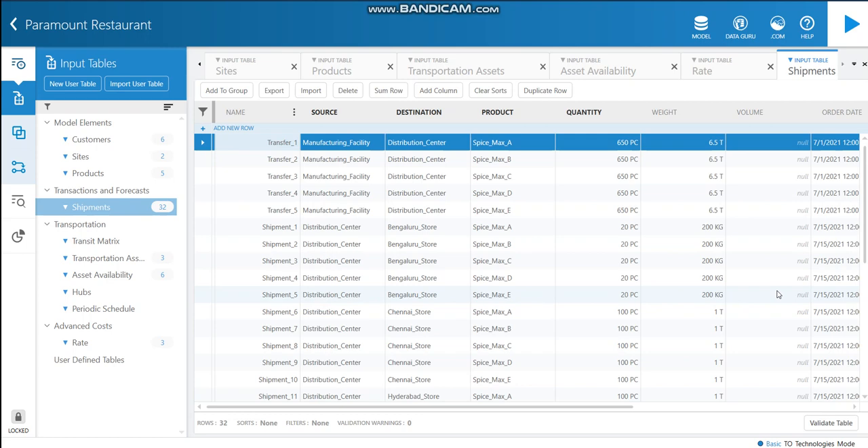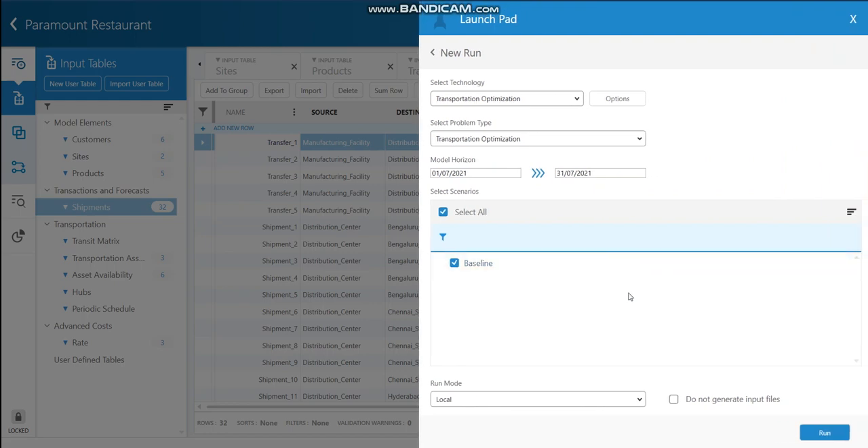The case study requires checking information and results for a 30-day period, so I have used a one-month period of records. Let's run the model. The selected technology and problem type is transportation optimization, and the model horizon is June 1st to June 30th, 2021.